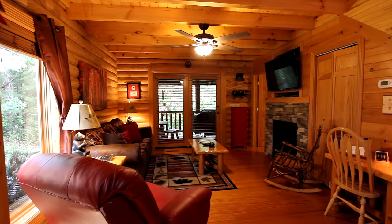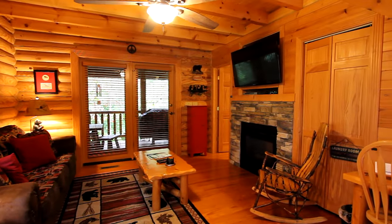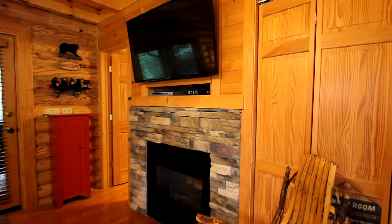Beginning in the main living area, a plush sofa and chair neatly frame the stone gas fireplace beneath a large high-def TV, complete with all the fixings, a DVD player, and complete cable access.